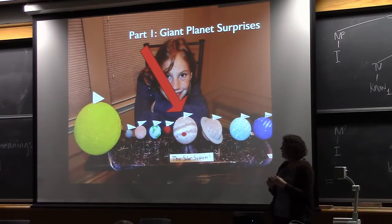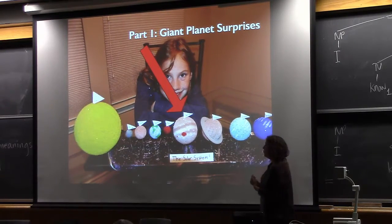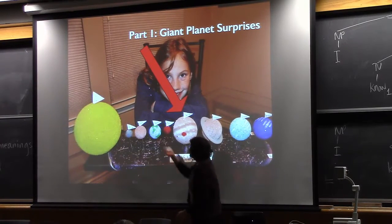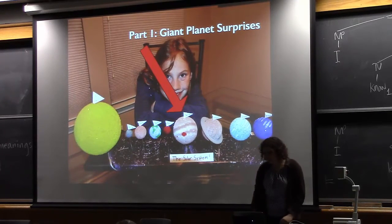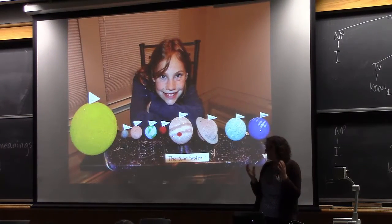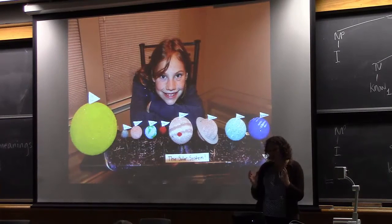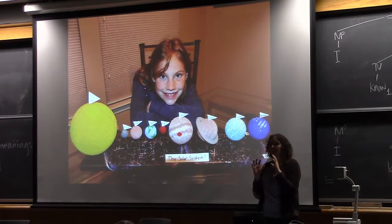In the first part of the talk, I'm going to focus on the giant planets. A model like this gives us an exaggerated sense of our own importance — it makes it look like Earth is still pretty big. But that just isn't true. If we zoom in on the ball that represents the sun, here's the Earth — it's a tiny dot. The giant planets, especially Jupiter and Saturn, really dominate the solar system. That's one reason we really care about giant planets, even though they're so different from Earth.